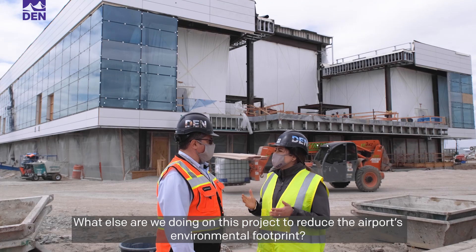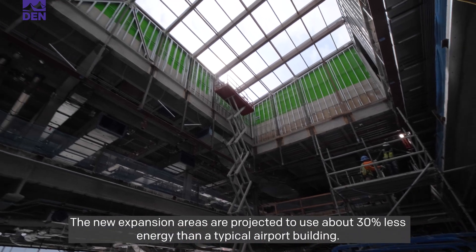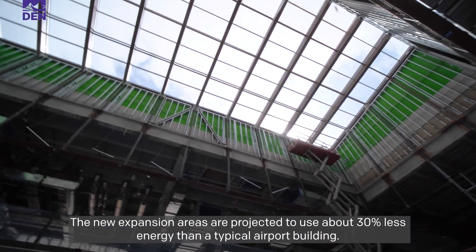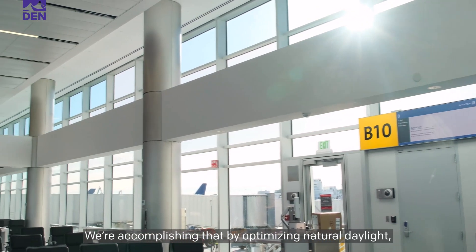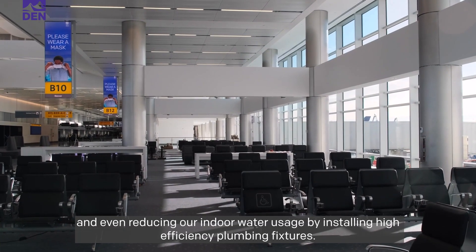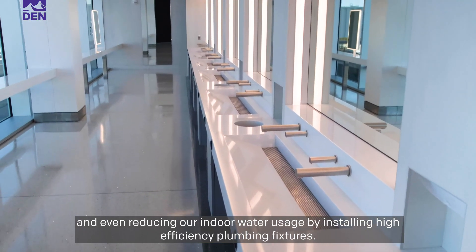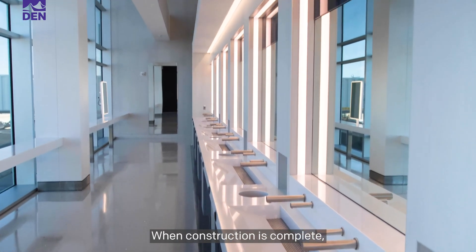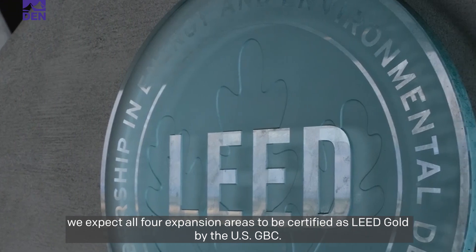What else are we doing on this project to reduce the airport's environmental footprint? The new expansion areas are projected to use about 30 percent less energy than a typical airport building. We are accomplishing that by optimizing natural daylight, investing in renewable energy sources, and reducing our indoor water usage by installing high-efficiency plumbing fixtures. When construction is complete, we expect all four expansion areas to be certified LEED Gold by the USGBC.